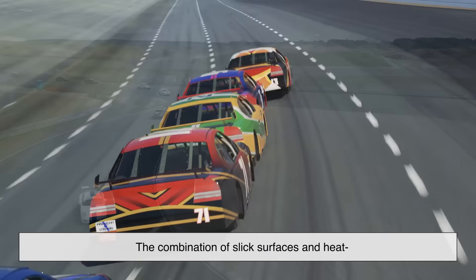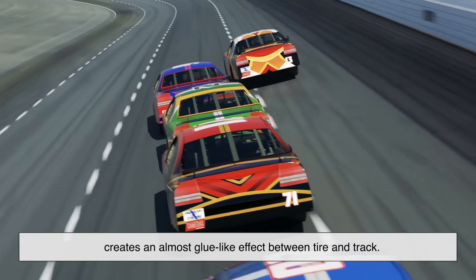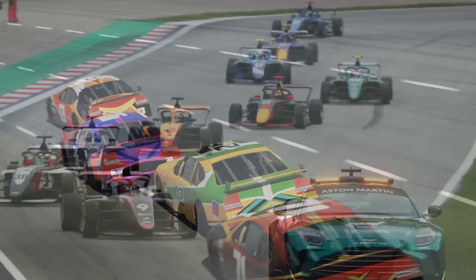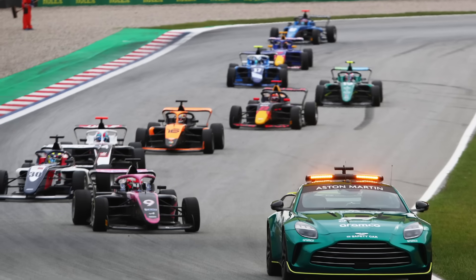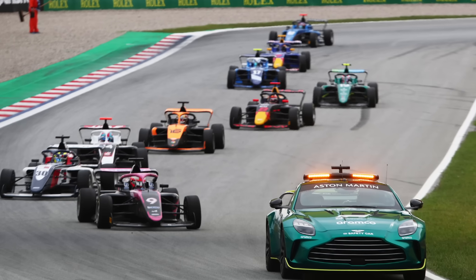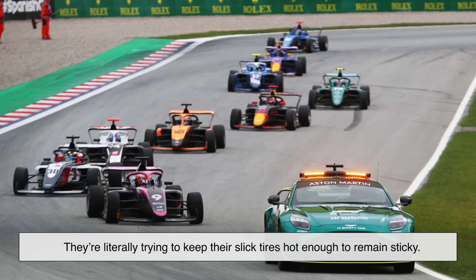The combination of slick surfaces and heat creates an almost glue-like effect between tire and track. If you've ever seen cars in Formula 1 weaving back and forth behind a safety car, that's not for show — they're literally trying to keep their slick tires hot enough to remain sticky.